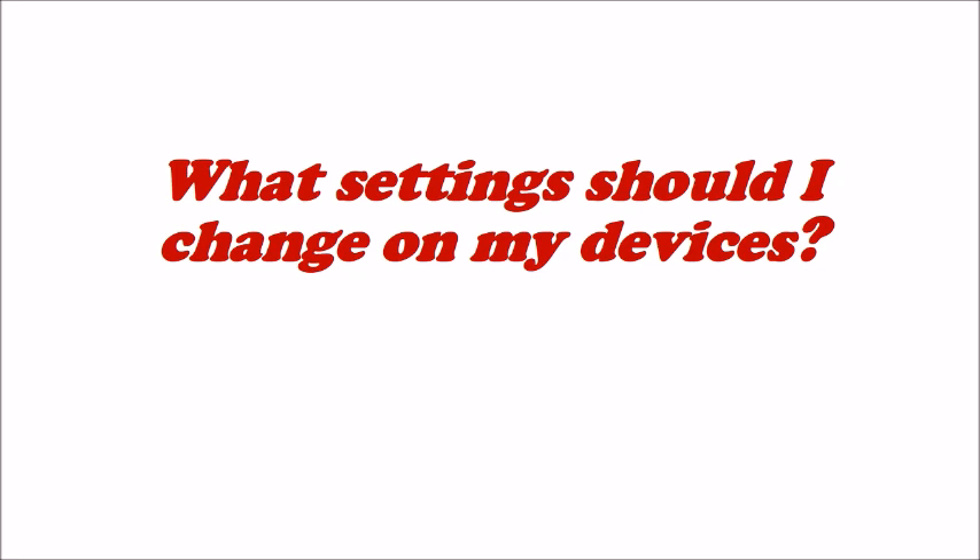Hi everyone, this is Mr. Ng. As mentioned by Mr. Teo, some of you had problems uploading files onto SLS due to wrong file extension formats. In this part, I will go through the steps to change your device settings so you can successfully upload files onto SLS.